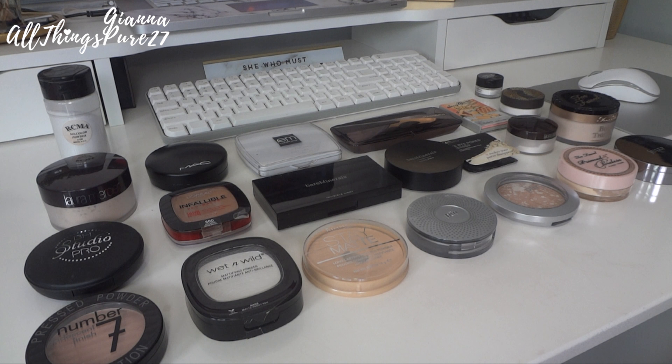Hey guys, so today is episode 4 of my makeup declutter videos and today is all about powders. I have so many more than I even thought, as you can see. If you want to see what I'm going to keep, get rid of, or throw out, then just keep on watching.